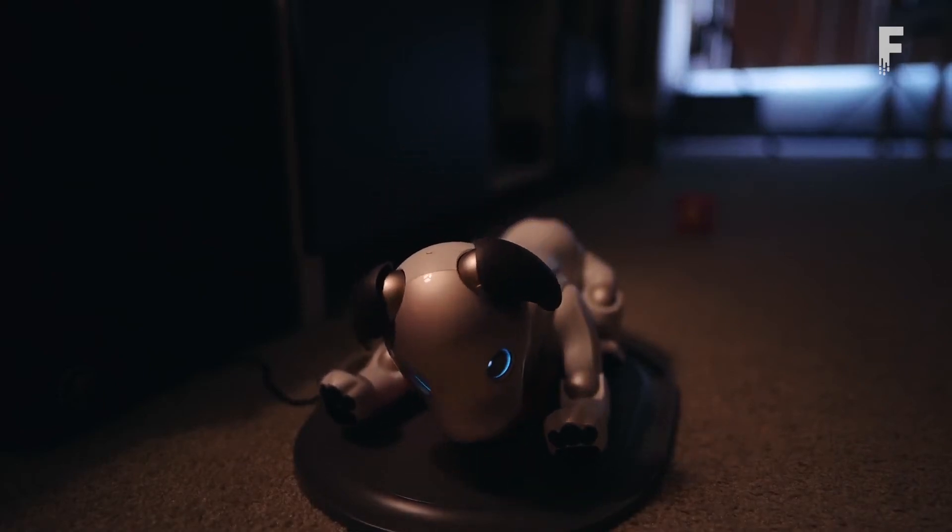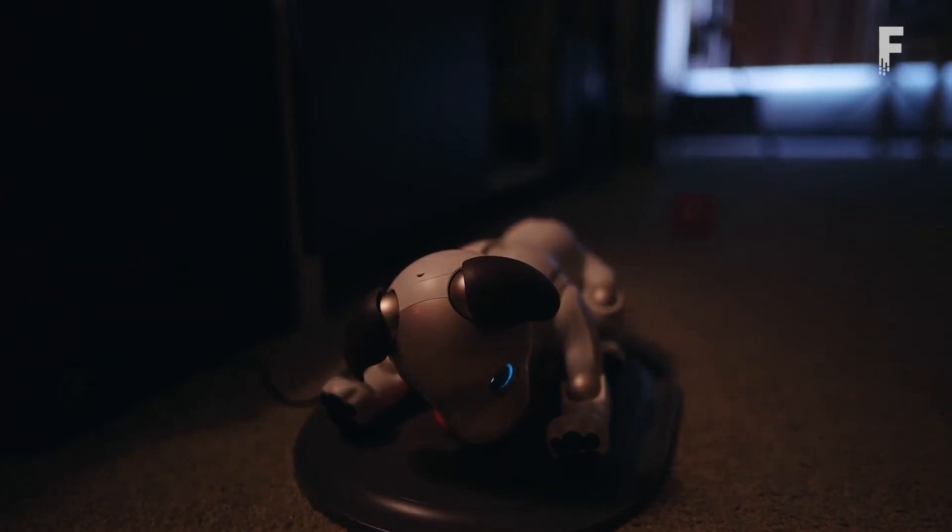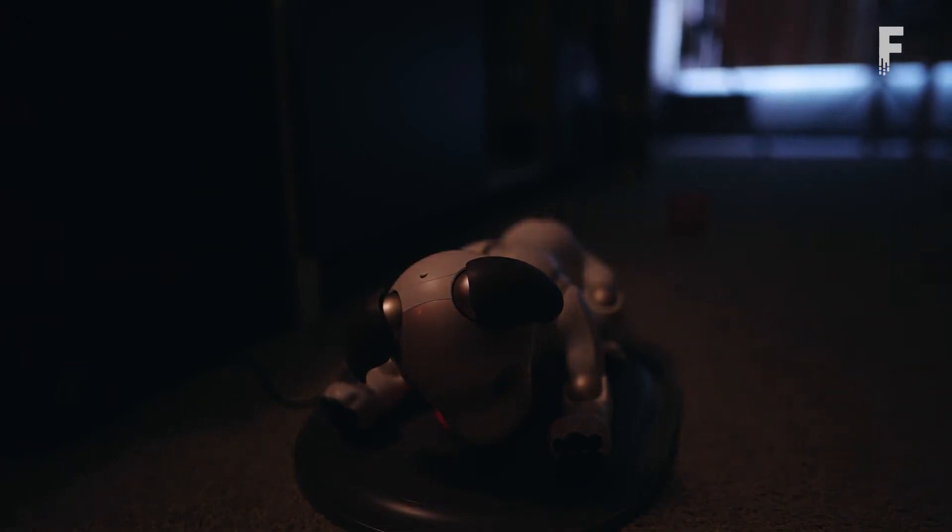The real magic, however, is contained in a pair of OLED eyes, serving as the windows to Aibo's robotic soul and the key to its puppy-like personality.